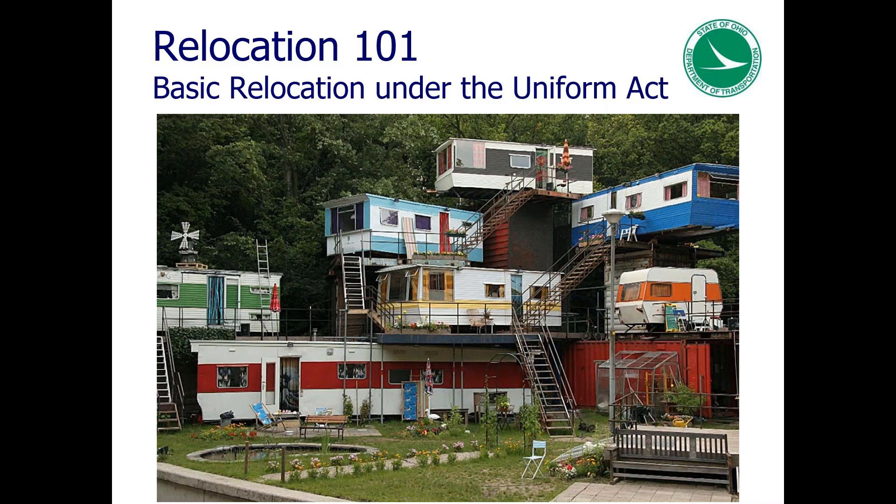This course will explain the principles of the Uniform Act and implementing regulations. It will describe the Uniform Act early planning requirements, describe an agency's advisory services responsibilities, describe the elements of comparable replacement housing, calculate replacement housing payments for owners and tenants, explain housing of last resort, and compute residential and non-residential moving costs.